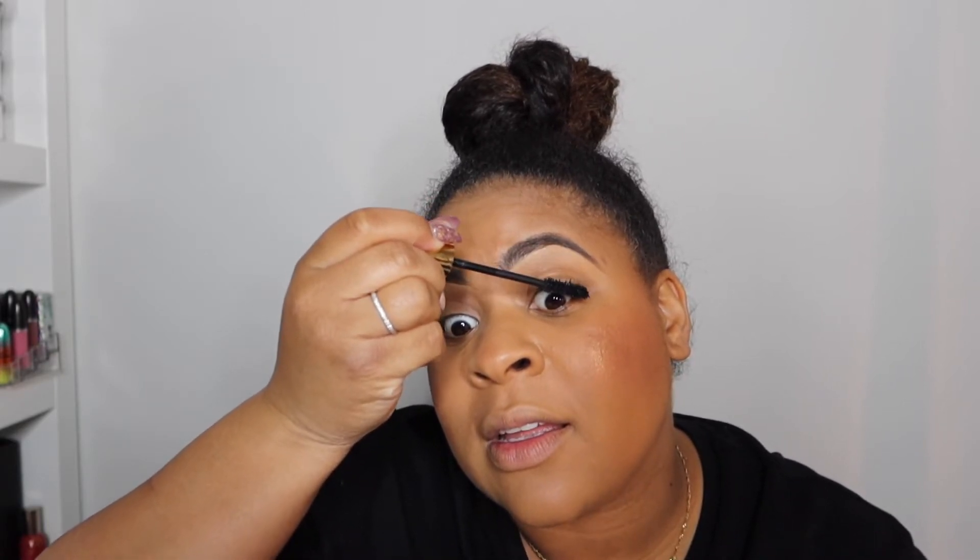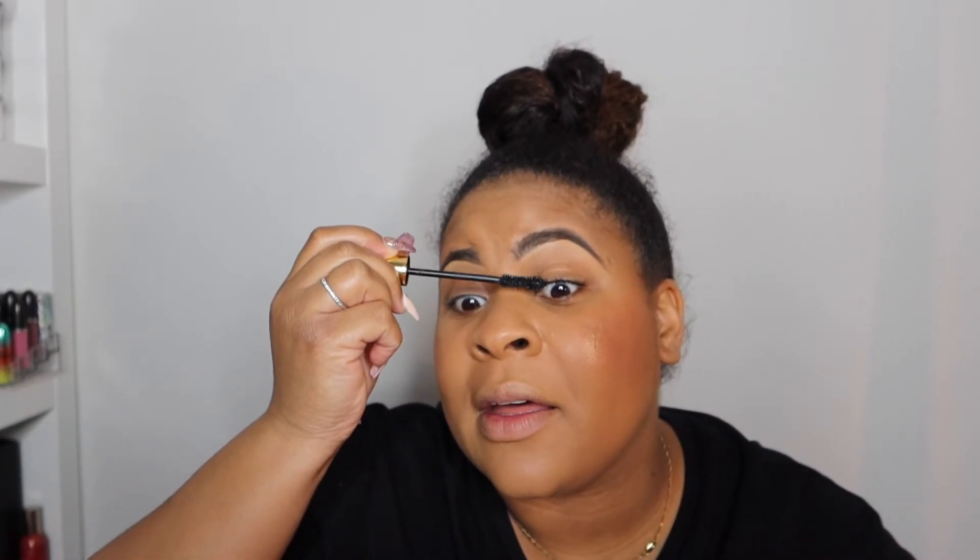Y'all, literally three seconds until five minutes. And we're at five minutes — but my mascara is still going on.